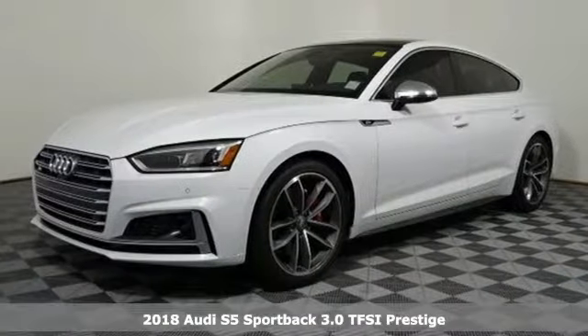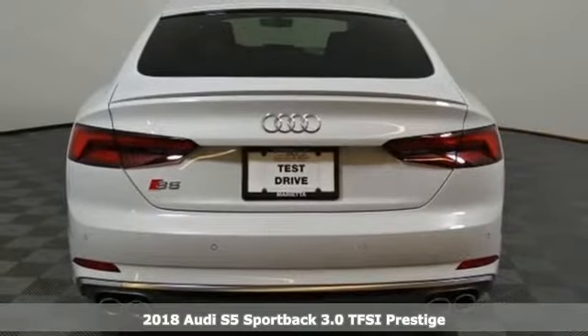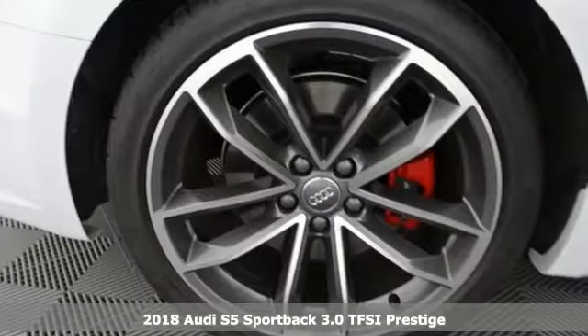It's a 2018 Audi S5 Sportback. When you look this good, it's hard not to be confident. When you perform like this, it's downright impossible.